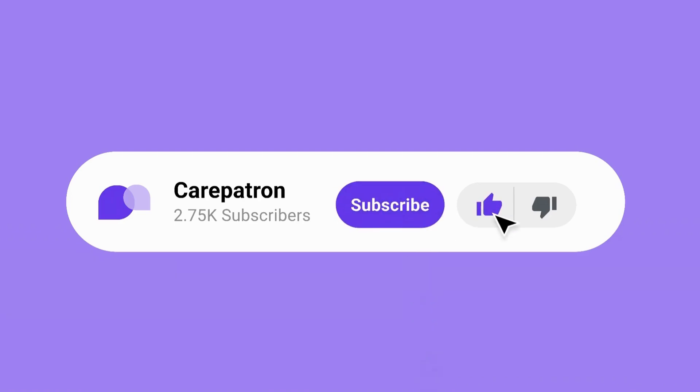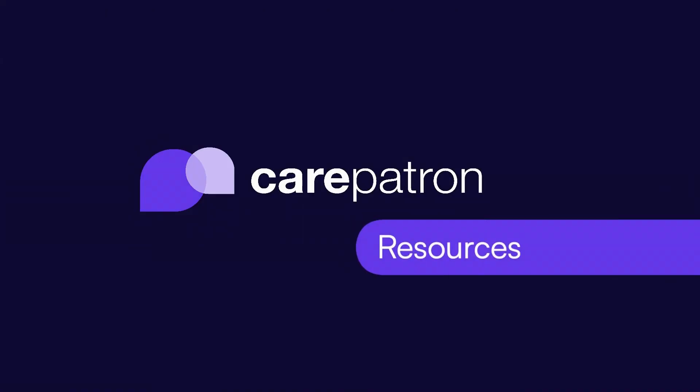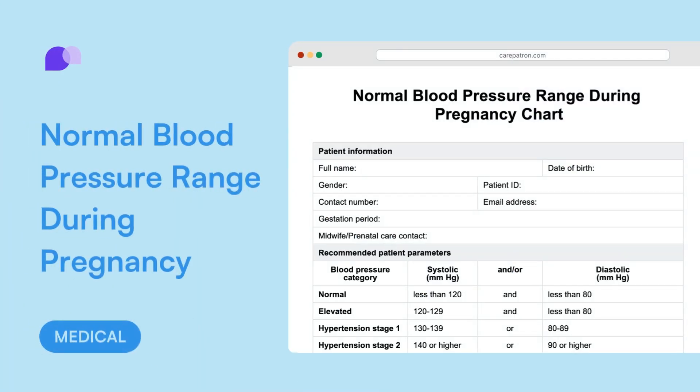At Care Patron, we are constantly looking at ways to improve. If you have any feedback on how we can improve our videos and resources, please leave us a comment in the comment section below.